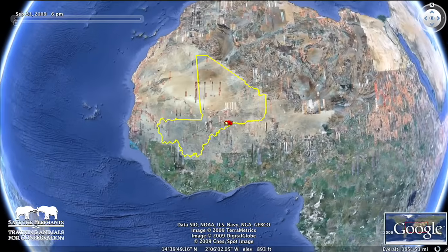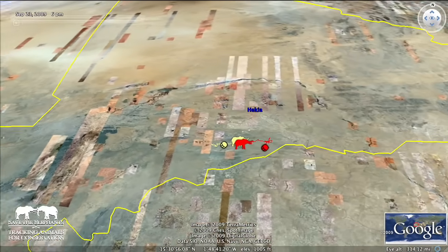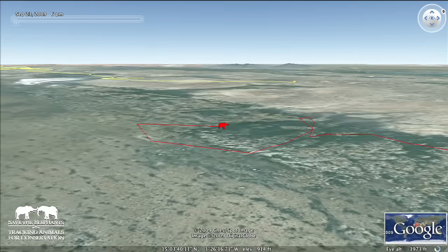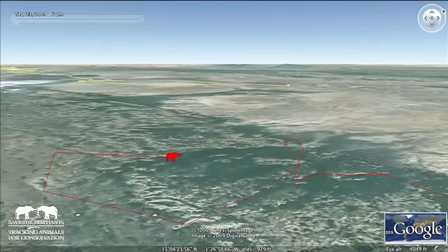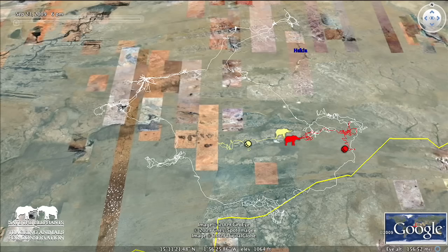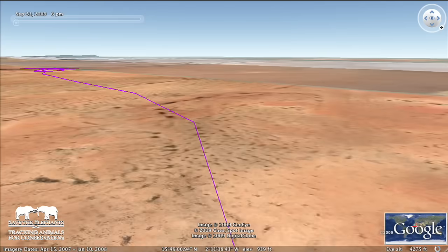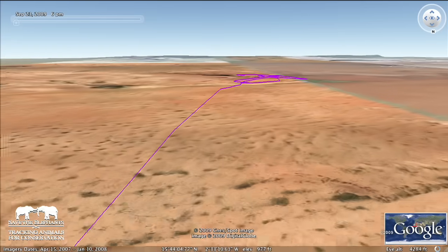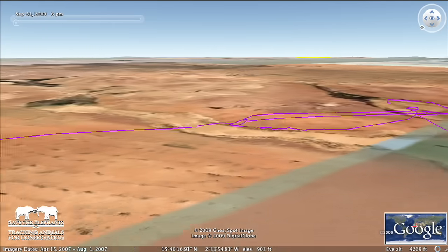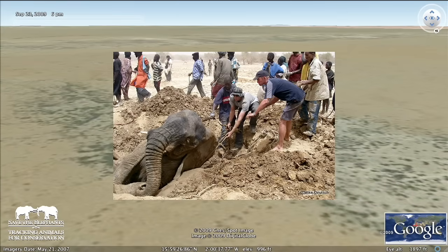We've been using Google Earth as a very easy way to find out what our elephants are up to and where they're going. It links in perfectly to our remote tracking system, so the information is almost a continuous stream of the elephant's whereabouts. When an elephant stops moving, we can then send a Google Earth file indicating the place where the elephant is stopped. Then the Kenya Wildlife Service can send out a patrol to go and investigate.